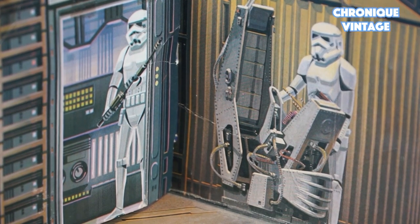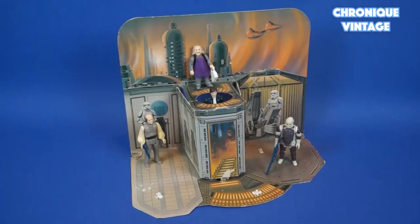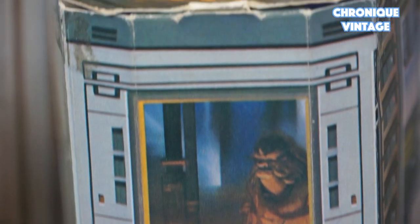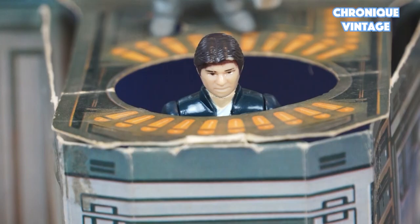On the playset's right-hand side, you can also find Han Solo's torture chair. You can slide Han Solo into the carbonite chamber hole to recreate the freeze carbonite scene. You have to slide action figures by yourself, as there is no mechanism designed to see Han Solo slowly moving down into the freeze chamber.